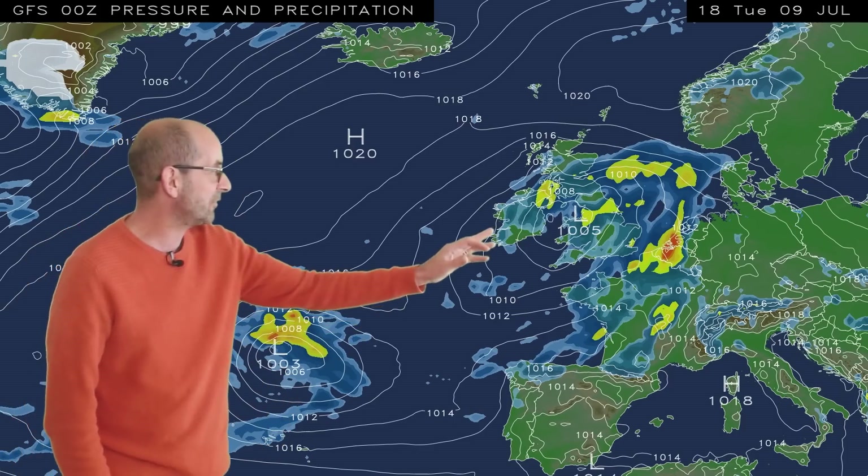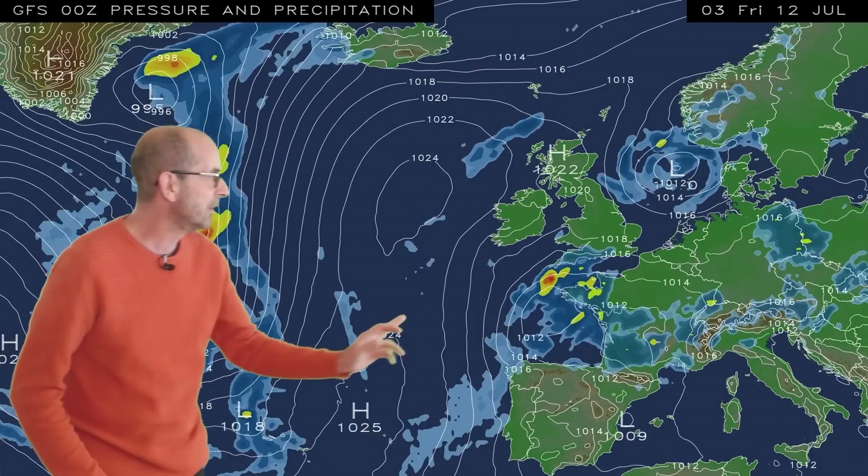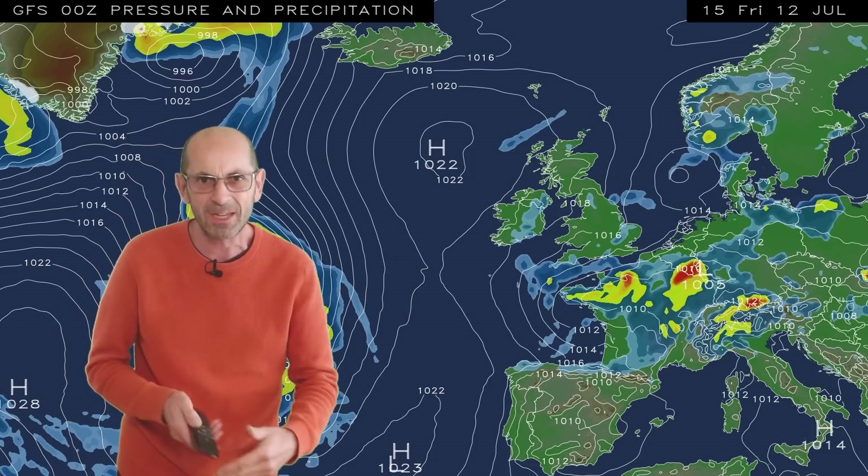We've got areas of low pressure sitting over the UK, another one down to the southwest, high pressure to the northwest. There is some heavy rain around moving northwards across the UK, with showers falling into the south. As the sequence runs, that area of low pressure does start to pull away, but there's further rain to come in the short term. The other area of low pressure tracks to the south of the United Kingdom — it's very close, so it needs watching as we head through Friday and into the weekend.